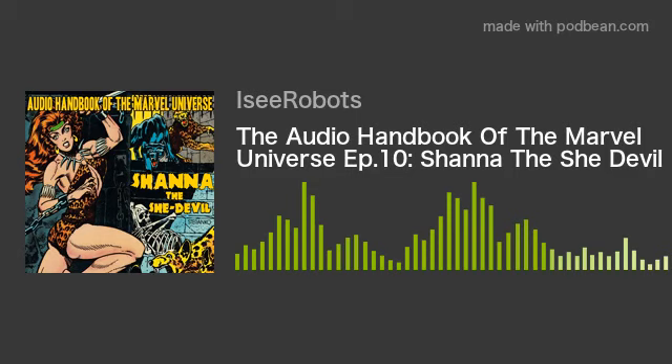With that, we're going to get up out of here. Let me shut down the power. This is me, your boy Icy Robots. This is the Audio Handbook of the Marvel Universe — Shanna the She-Devil. I'm signing off. Until next time, make mine Marvel. This has been an Icy Robots Radio production.